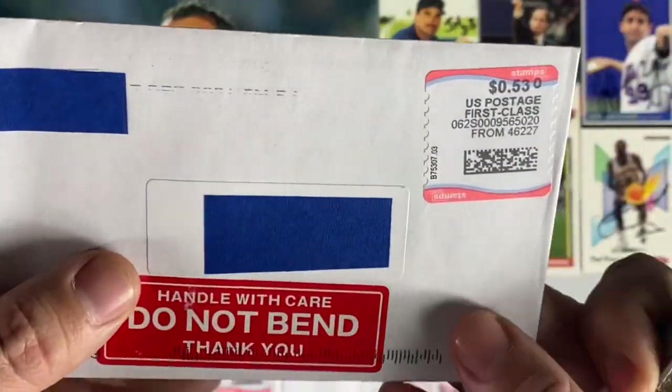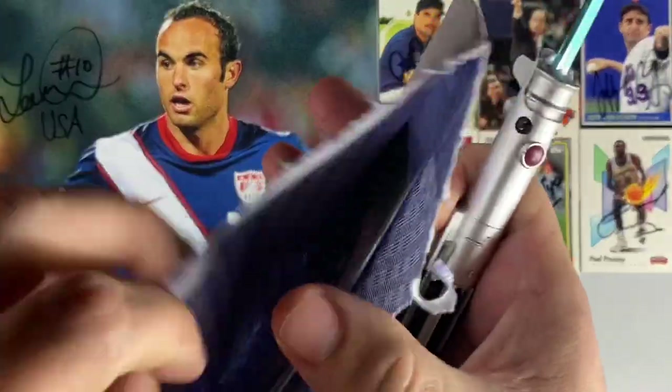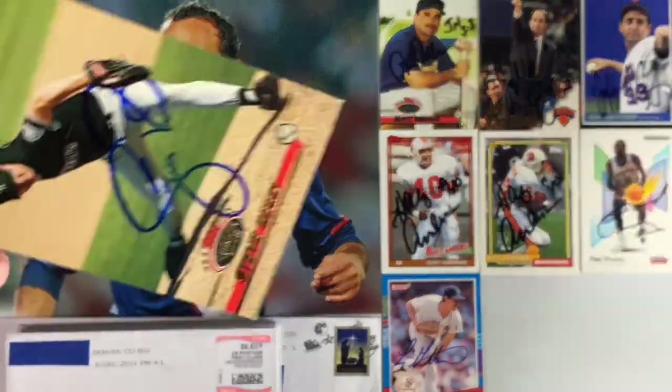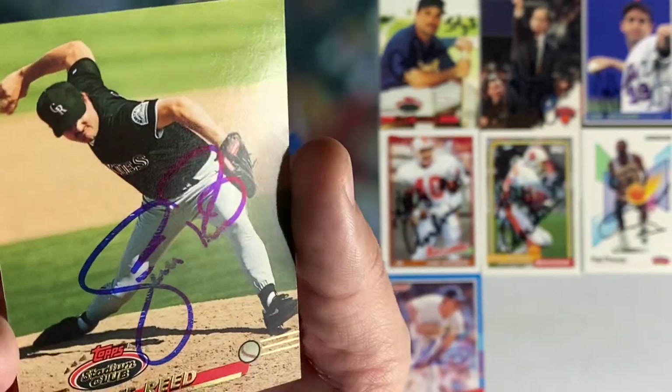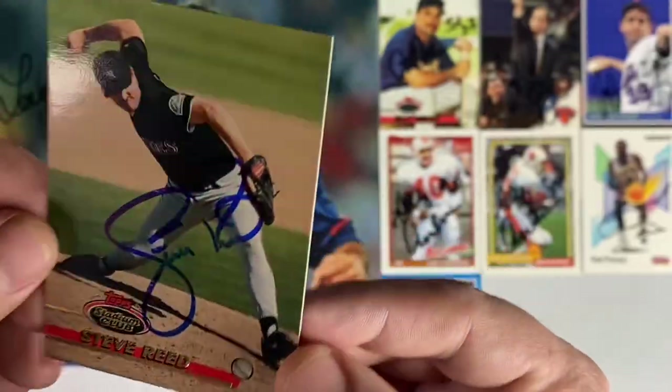Not really sure where this next one's coming from because the scanner cut out there. We should find out — Steve Reed, another Stadium Club. Nice swooping signature there by Steve. Point number six for the free for all.